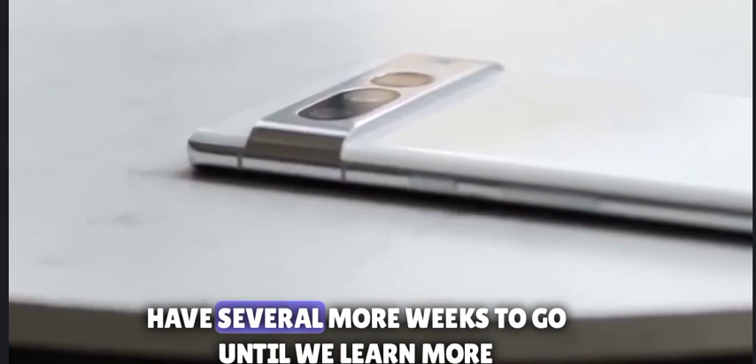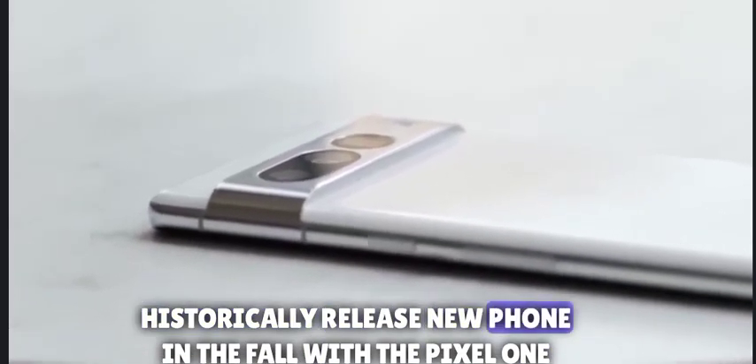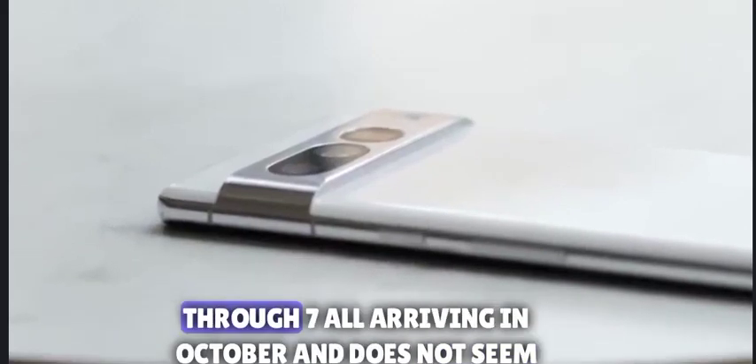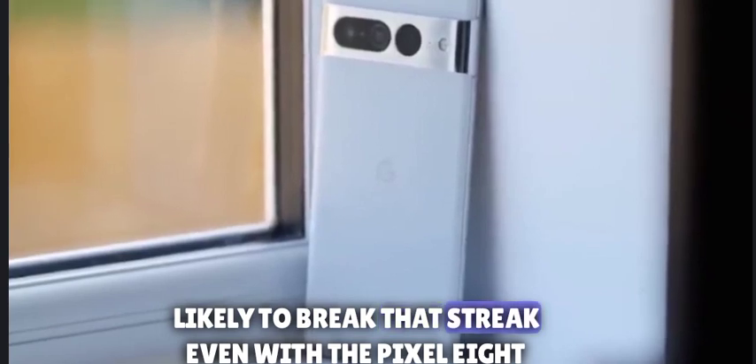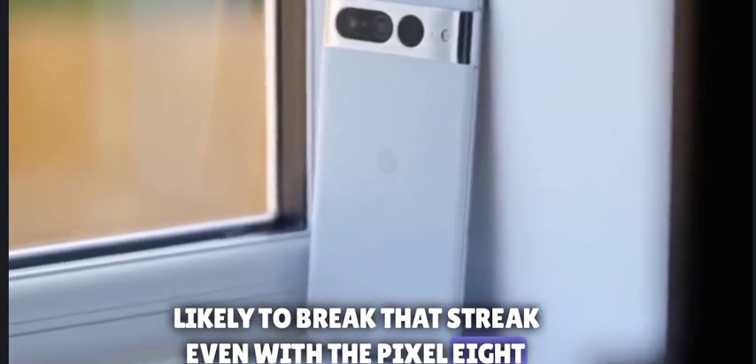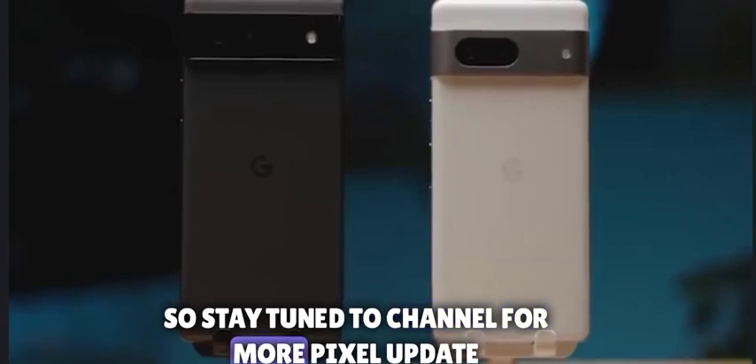We likely still have several more weeks to go until we learn more. Historically Google has released new phones in the fall, with the Pixel 1 through 7 all arriving in October, and that does not seem likely to change even with the Pixel 8 launch. So stay tuned to the channel for more Pixel updates.